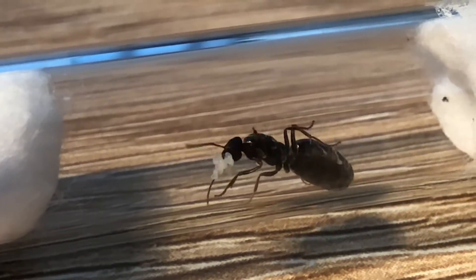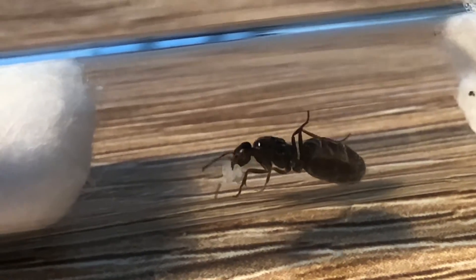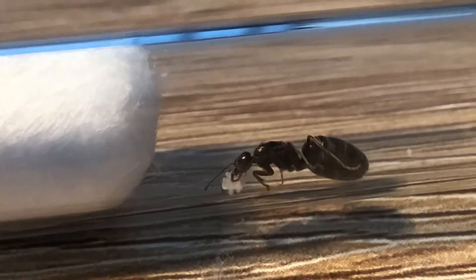Hopefully you enjoyed this video. Now this ant is actually really small — it might seem big.